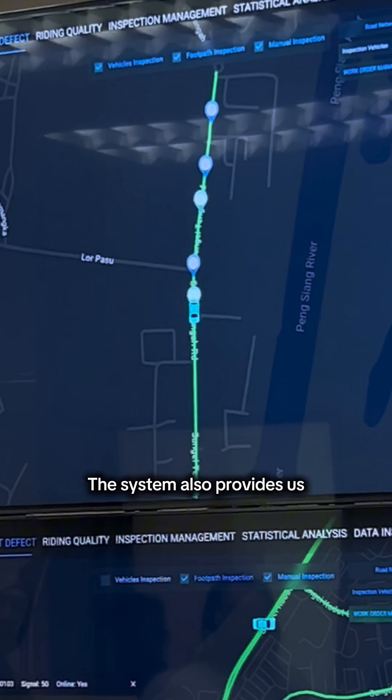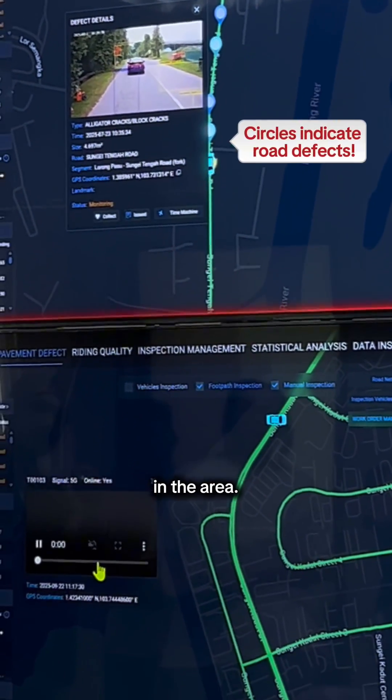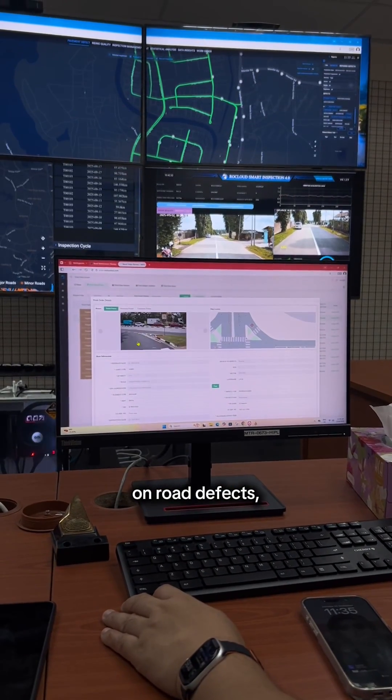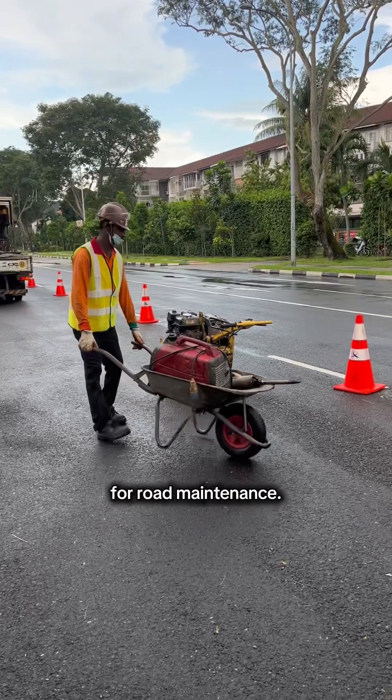The system also provides us with an overview of the road condition in the area. This helps us improve our data collection and analysis on road defects, as well as prioritize and plan for road maintenance.